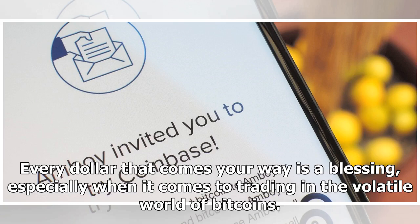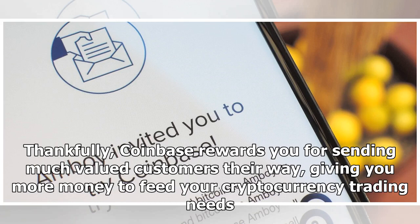Every dollar that comes your way is a blessing, especially when it comes to trading in the volatile world of bitcoins. Thankfully, Coinbase rewards you for sending much-valued customers their way, giving you more money to feed your cryptocurrency trading needs.